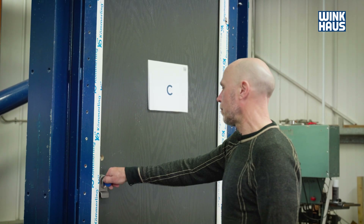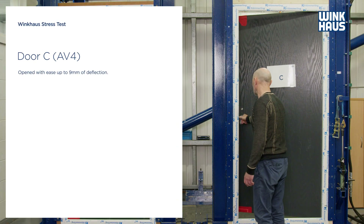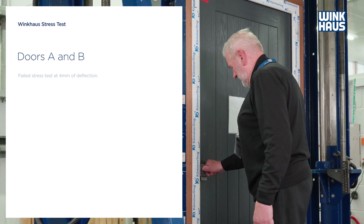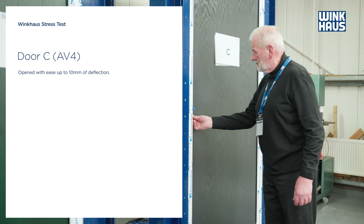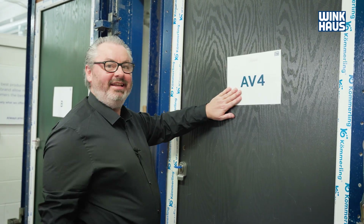The AV4 locking solution was way better than the other doors that we tested — even up to the nine millimeter packing on the door, it was easy to open and to close. AV4 would provide anybody with less maintenance, less time to operate, a much better solution for young or old. I think AV4 should just be used in all doors. And the winning door is AV4.